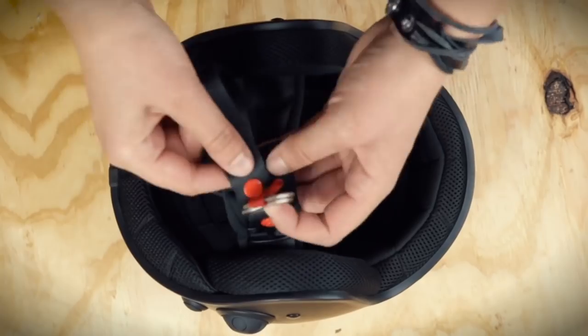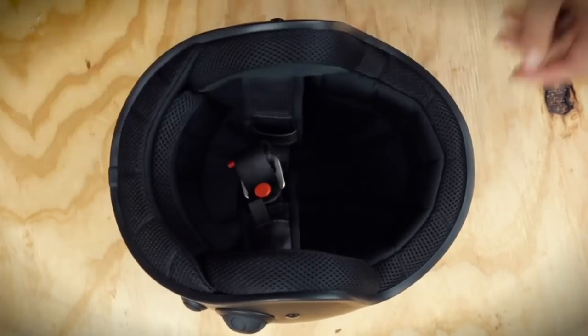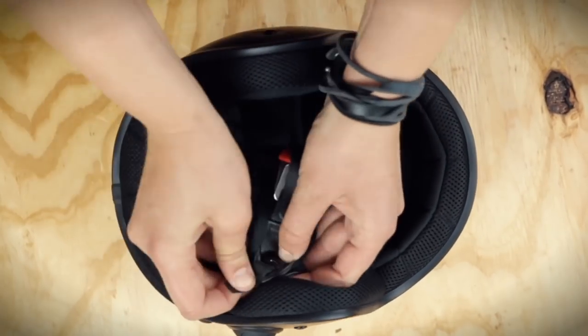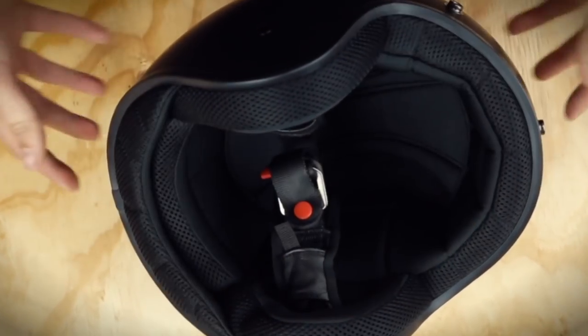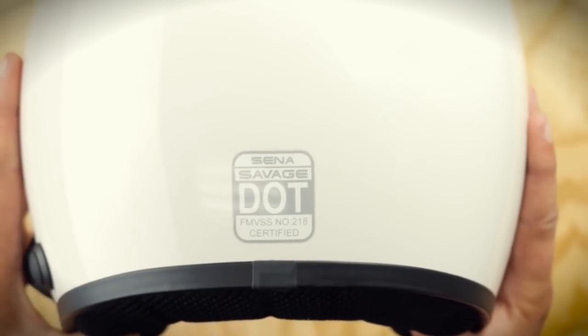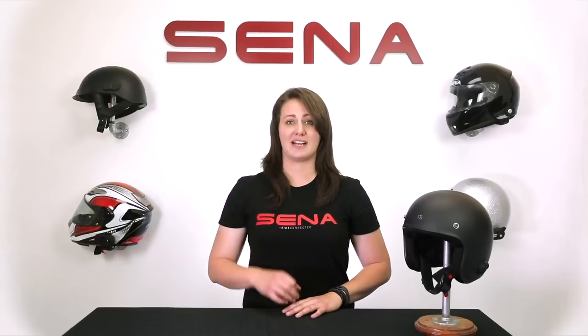The Savage uses a D-ring retention system and USB port for charging, and to keep your device current with firmware updates from the Senna Device Manager. The Savage helmet is both DOT and ECE certified.